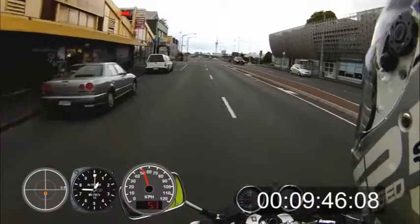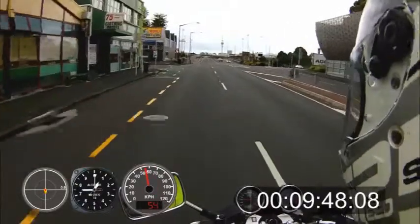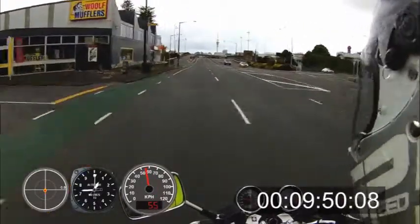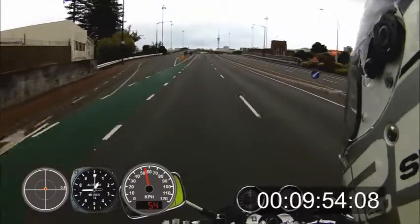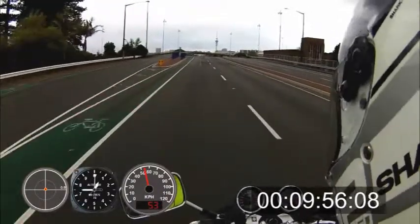Speed increase clearly signed, which is good. Increasing the speed now to the speed limit of 60. There are repairs to the road here.